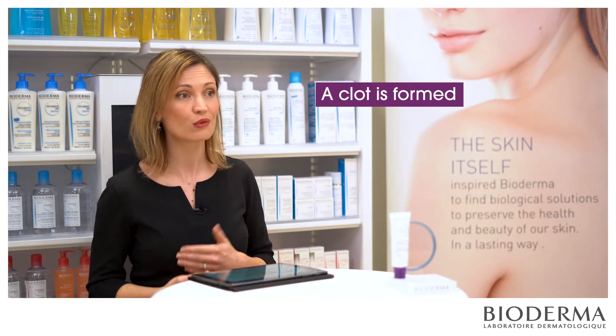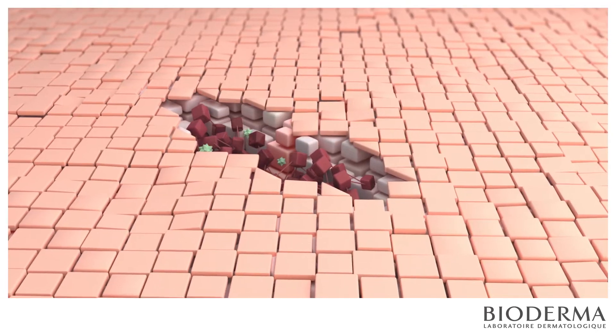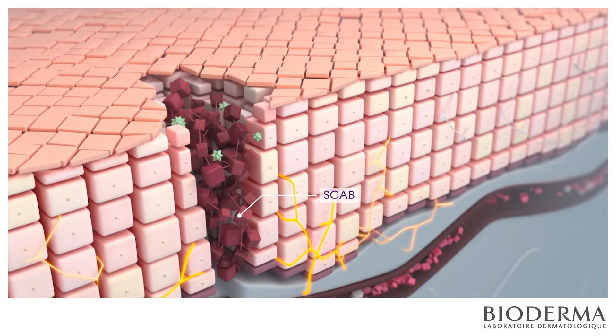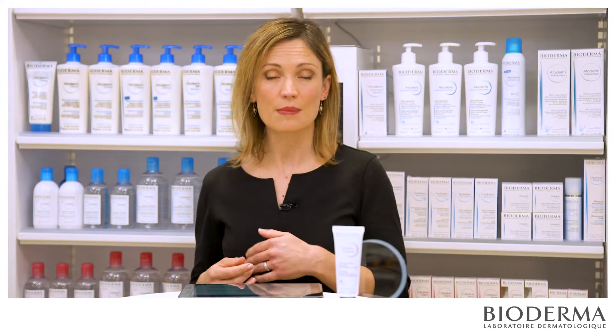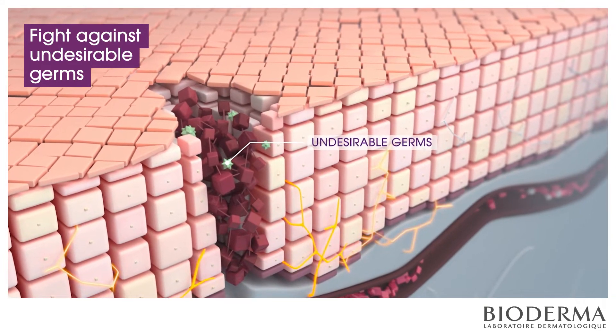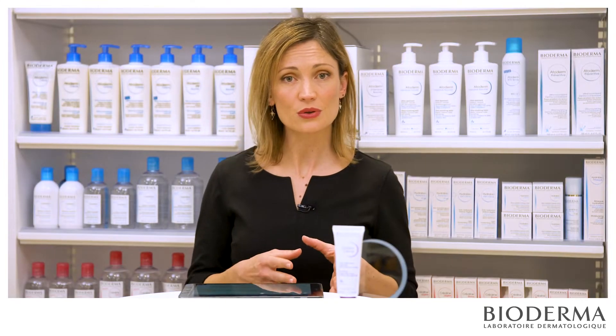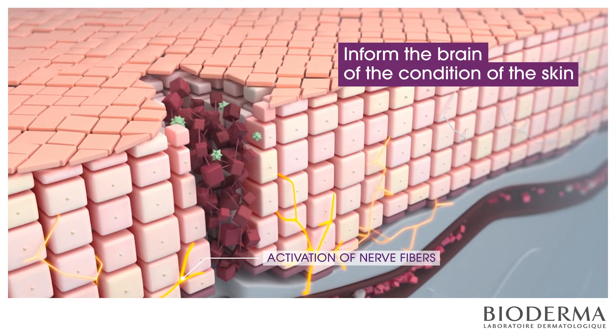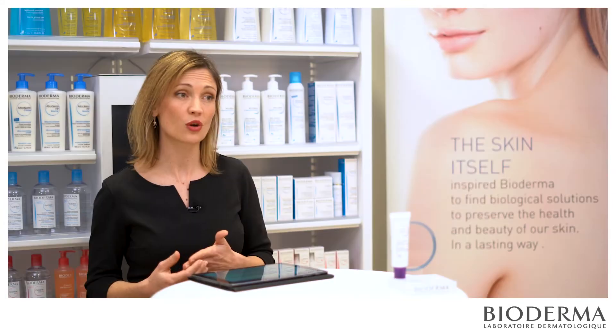Initially, a clot is formed to stop the bleeding and fill the gap with temporary material. This is known as the scab — the red pieces here. At the same time, as a gap is open, the immune system gets involved to prevent infection and fight against undesirable germs, shown in green here. The nerve fibers in yellow here inform the brain of the condition of the skin and keep the focus on this weakened area.